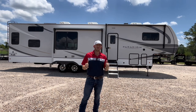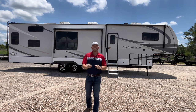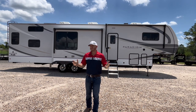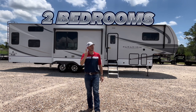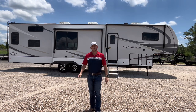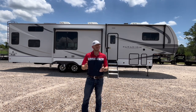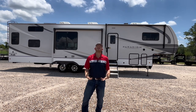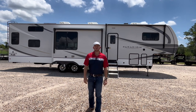Today behind me is the Alliance RV Paradigm 395DS. What does DS stand for? I don't know, but this thing has two bedrooms and two bathrooms. But that's not the best part. The best part is the rear bathroom in the back actually is over nine foot tall in the shower. So for those of you who always say there's never an RV for me, I'm too tall, I can't fit in the shower — this is the RV for you. Let's go check it out.